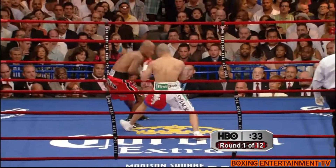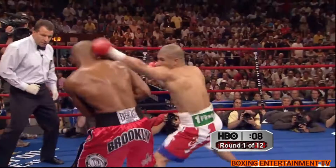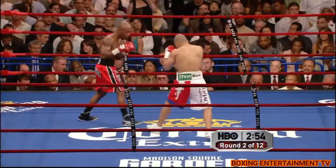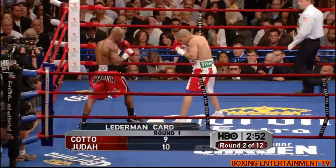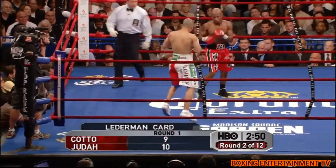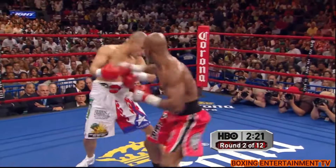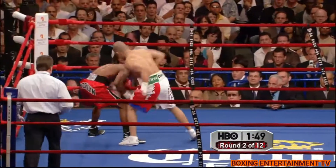Hurt by one big shot? No. Zab Judah landed the left. 18 out of 53, including 6 out of 34 jabs for Zab Judah. Because Judah really, even though he's a boxer, doesn't really use his uppercuts.